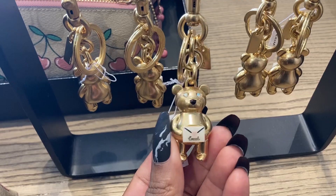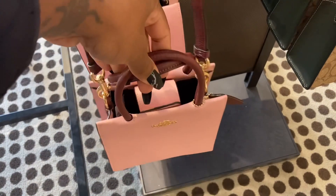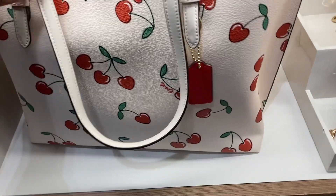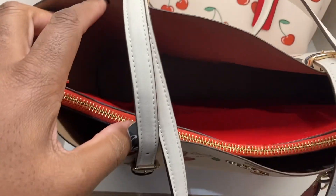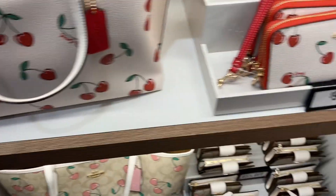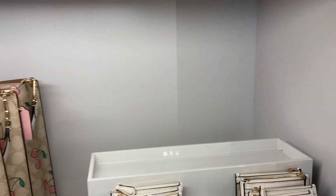And look at the little teddy bear — so cute. This one is nice. Look at this one, it's cute. The inside is red — this is the matching one. Oh, this is very cute.